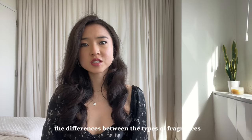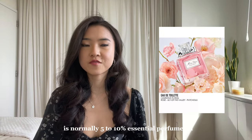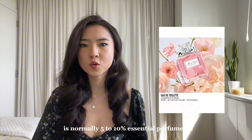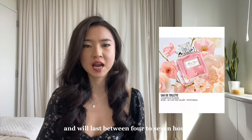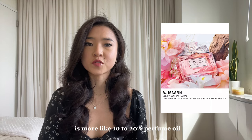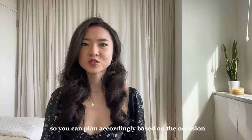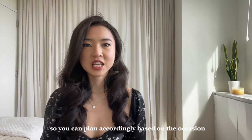It can also be helpful to know the differences between the types of fragrances. An eau de toilette is normally 5–10% essential perfume oil and will last between 4–7 hours. An eau de parfum is more like 10–20% perfume oil and can last up to 8 hours. Neither one is really better than the other, but it's good to know so you can plan accordingly based on the occasion.